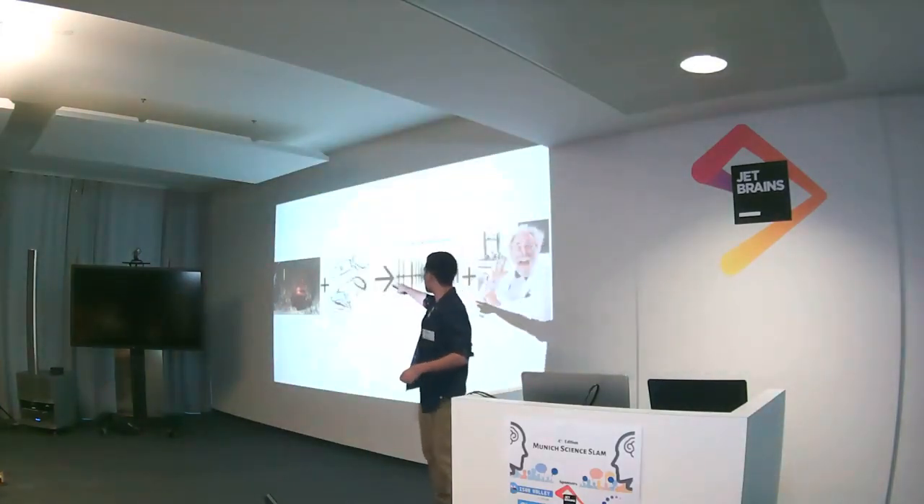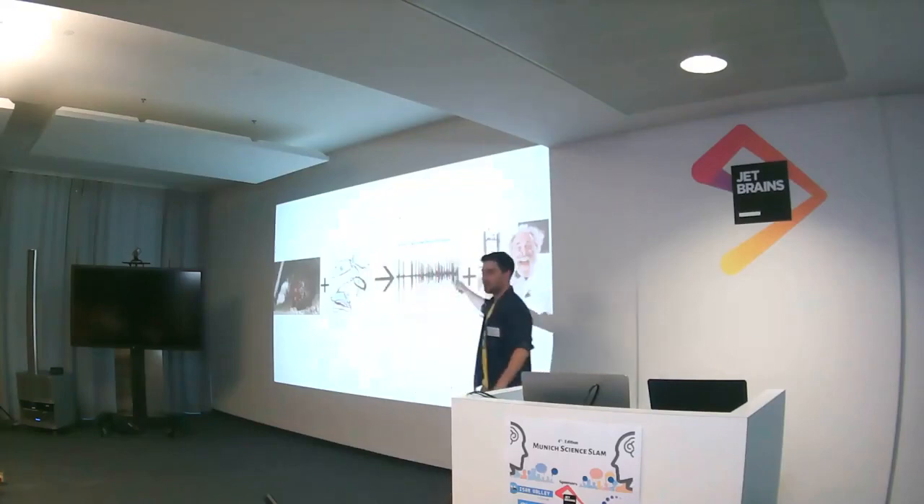So this is the mantis shrimp striking. This is my EMG. This is the data that I got. This is how excited I was.